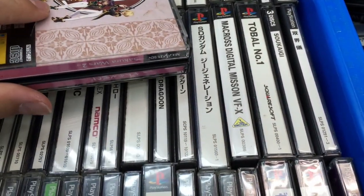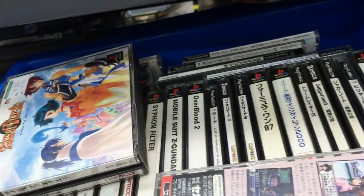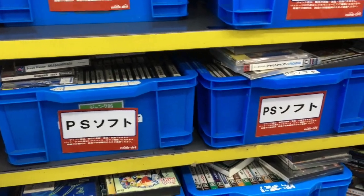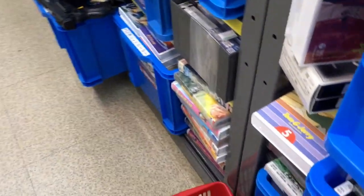Any good PlayStation games? Mobile Suits, Macross. Wild Arms 2? I tried playing the first Wild Arms but to be honest I wasn't super impressed.